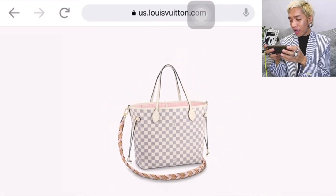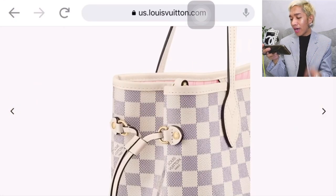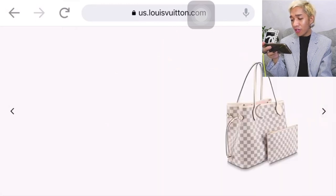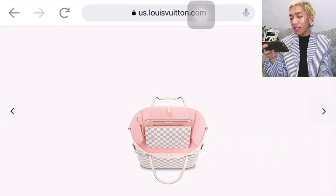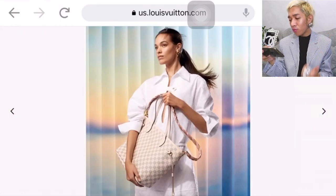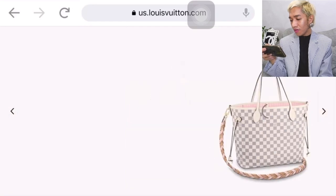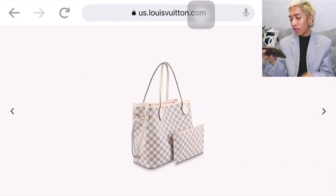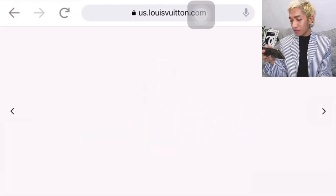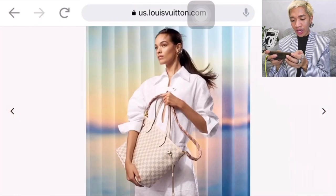I'm not sure if the existing Neverfull has D-rings, but this is the first time I've seen a Neverfull that comes with a detachable longer strap that you could wear crossbody or as a longer shoulder strap. And again, it doesn't come with the vachetta trims.